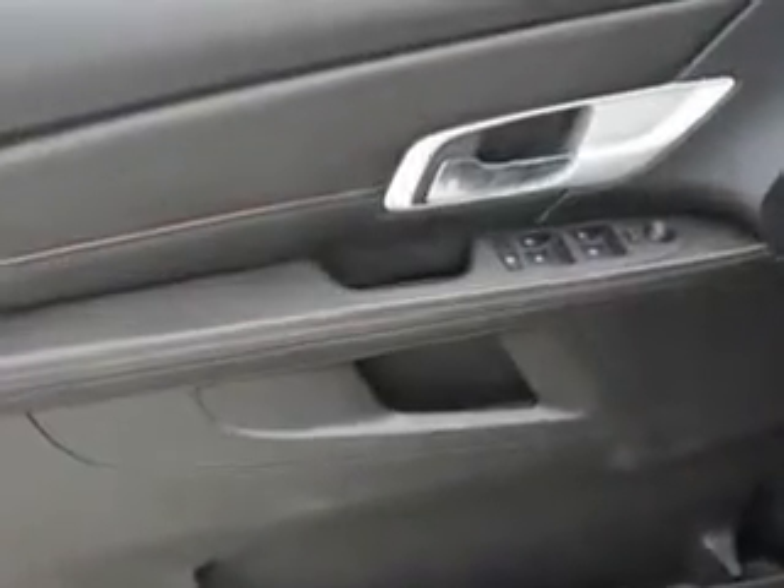Enjoy the drive and have peace of mind in this 2011 GMC Terrain. See us at Pasco Chevrolet Buick GMC today.